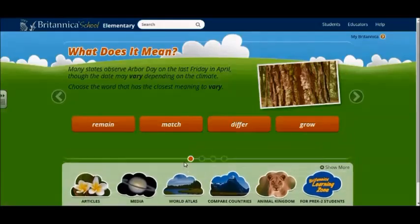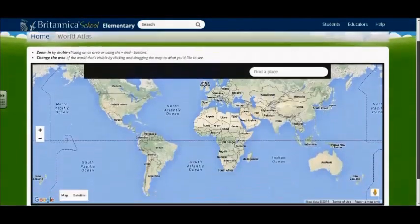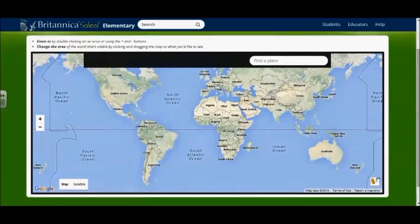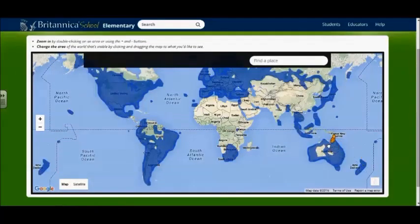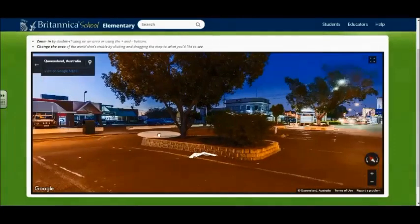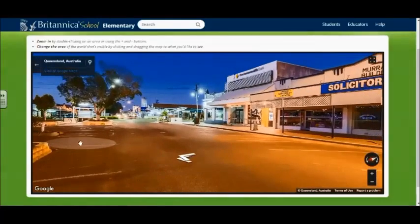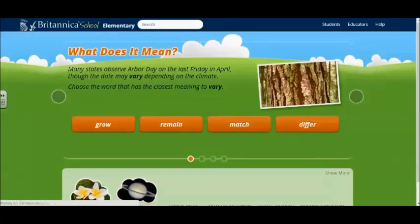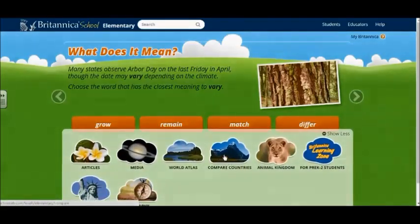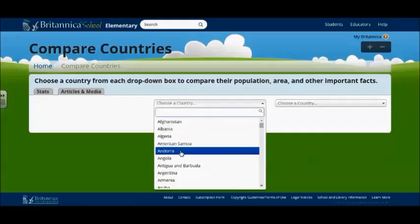In the World Atlas, you can find out more about the countries around the world. It is connected to Google Maps, so you can get a real sense of what a country looks like. In compare countries, you can choose two countries and do a quick comparison of statistics with government, languages, populations, etc., to grab quick facts for country research.